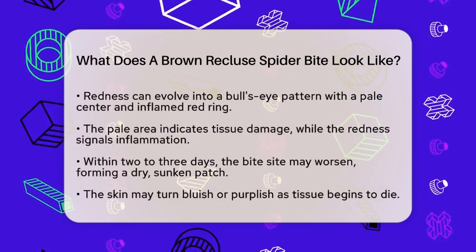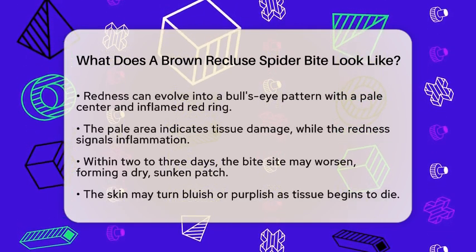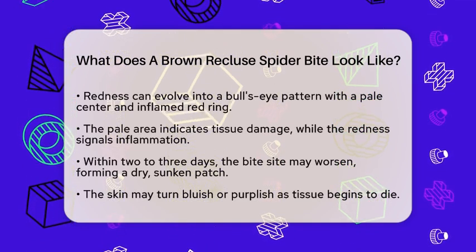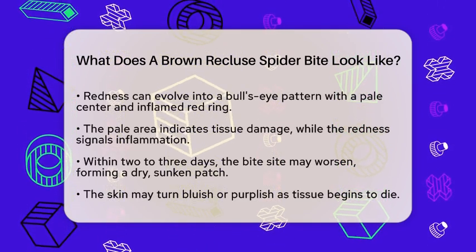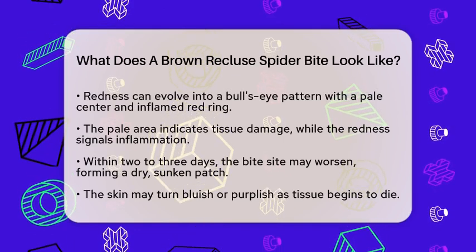This central pale area indicates localized tissue damage, while the surrounding redness is due to inflammation. As time goes on, usually within two to three days, the bite site may worsen.